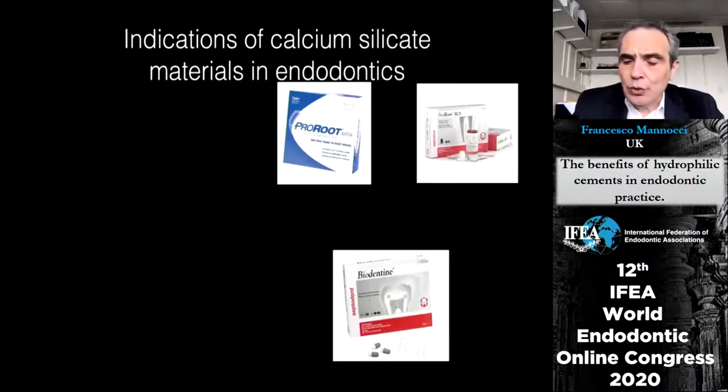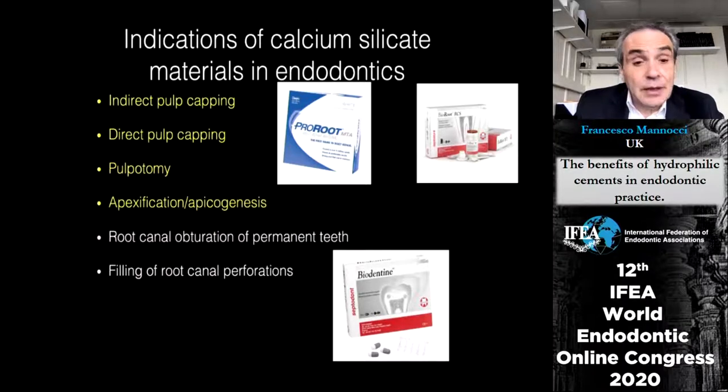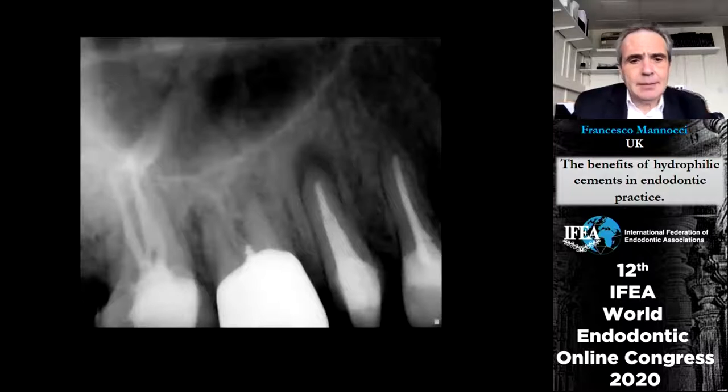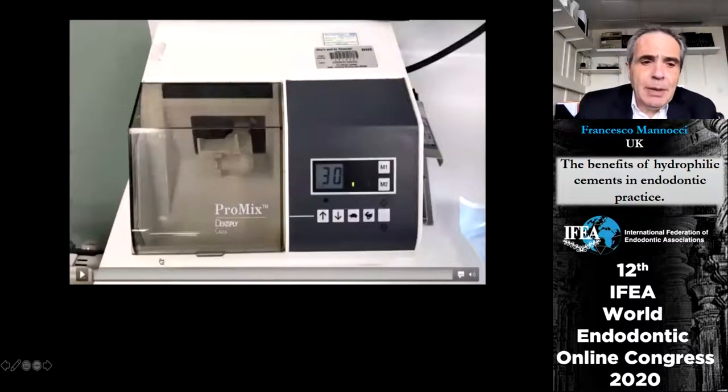These materials have been used in many different ways over the years: indirect pulp capping, direct pulp capping, pulpotomy, apexification, obturation of root canals, filling of perforations, and retrofills. Here are a couple of perforation repairs — this particular tooth has radiolucencies on the buccal roots and a small screw post associated with a small lesion of the furcation and possible extrusion of material. This is how I fill the perforation using Biodentine.